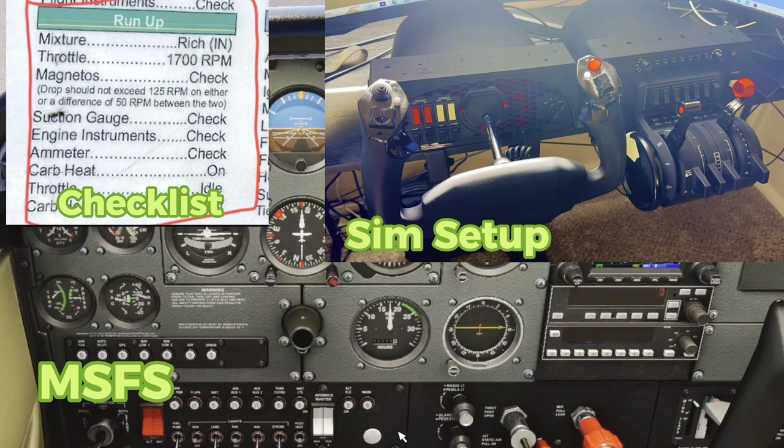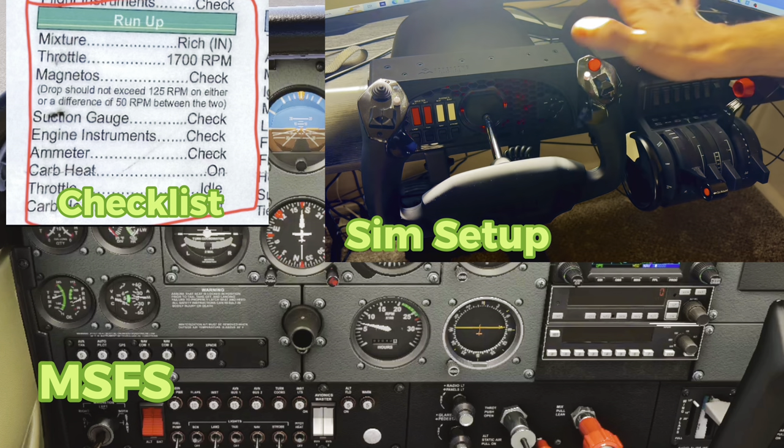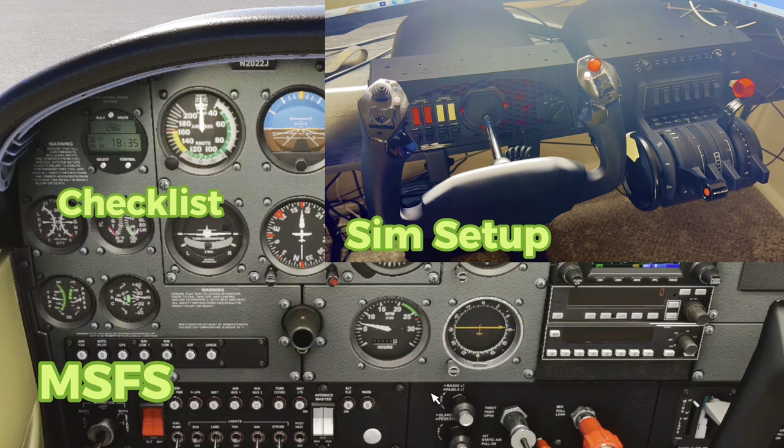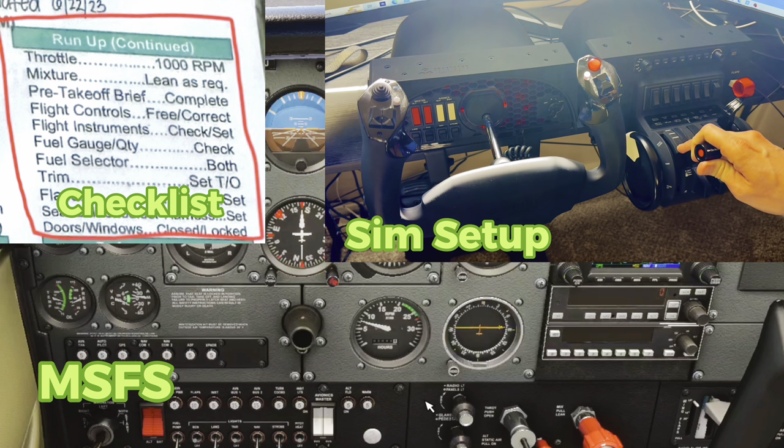From here, what we would do is check all of our engine instruments, suction gauge, engine instruments, ammeter. Just now, after all this time, our ammeter is slowly getting closer to zero and our oil pressure is slowly getting up into the green. In the real world these things happen much faster, but you can still go through the motions of your checklist. Carb heat — this plane does not have a carb heat, so we're going to go to throttle idle and make sure our engine doesn't die.